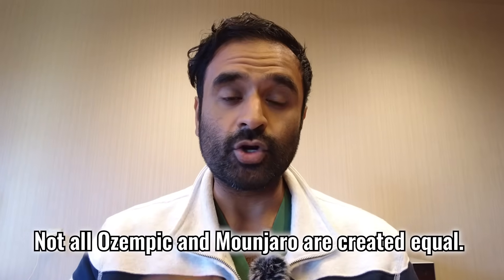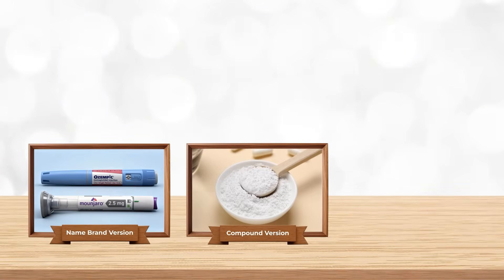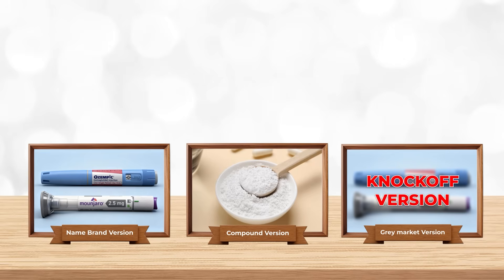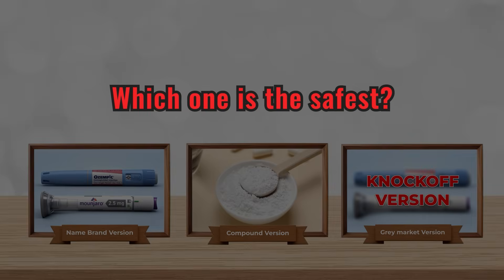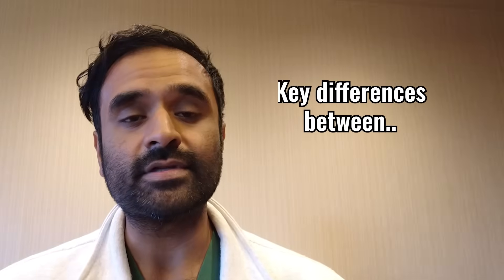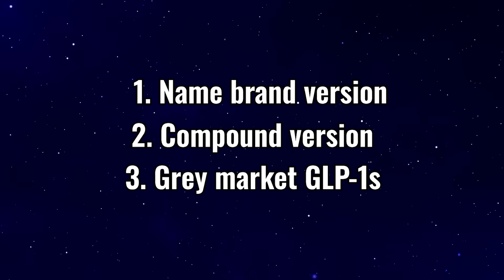Not all Ozempic and Manjaro are created equal. There's the name brand version, the compounded version, and the gray market knockoffs that you might find online. But which one's the best? And most importantly, which one is safest? In this video, I'm going to be breaking down the key differences between name brand, compounded, and gray market GLP-1s.